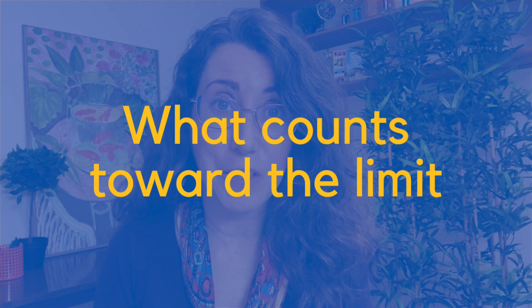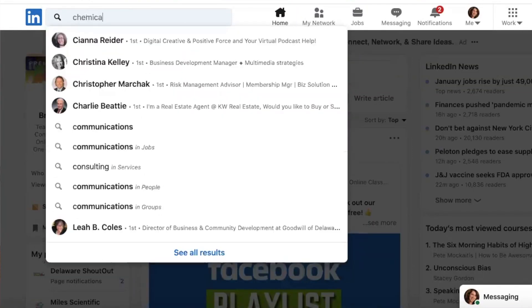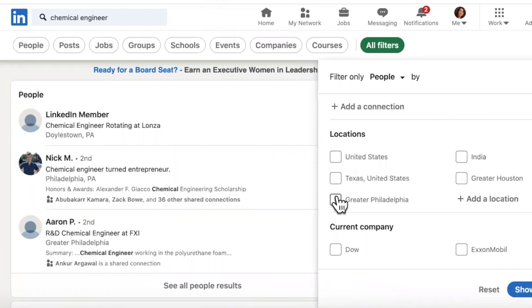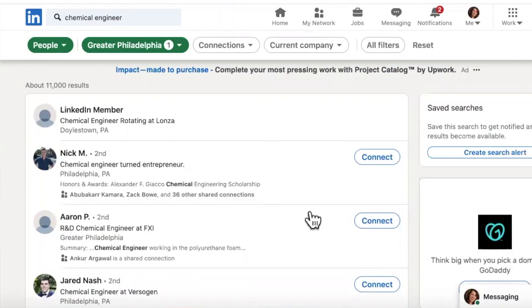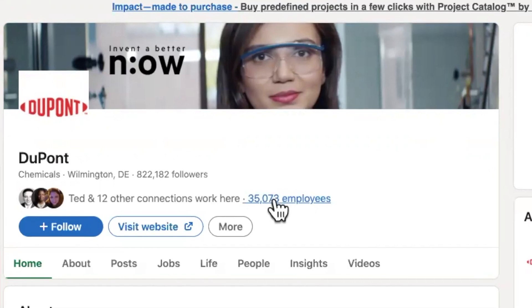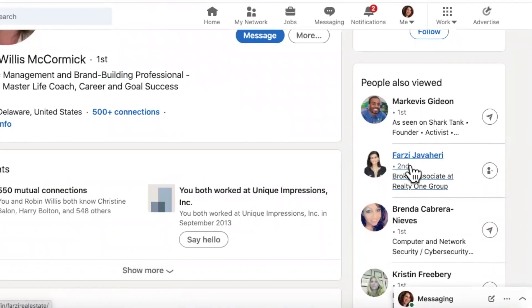LinkedIn won't tell you exactly what this limit is, which is infuriating, but it will tell you that it's based on how many searches you run and how many profiles you open, especially profiles of people you're not already connected to. Searches using keywords and filters on LinkedIn.com and the mobile app count toward the limit. Browsing profiles on a company page — for example, browsing DuPont's employees — counts too, as does browsing through 'people also viewed' on someone's profile. Third-party apps running LinkedIn searches in the background can also count.